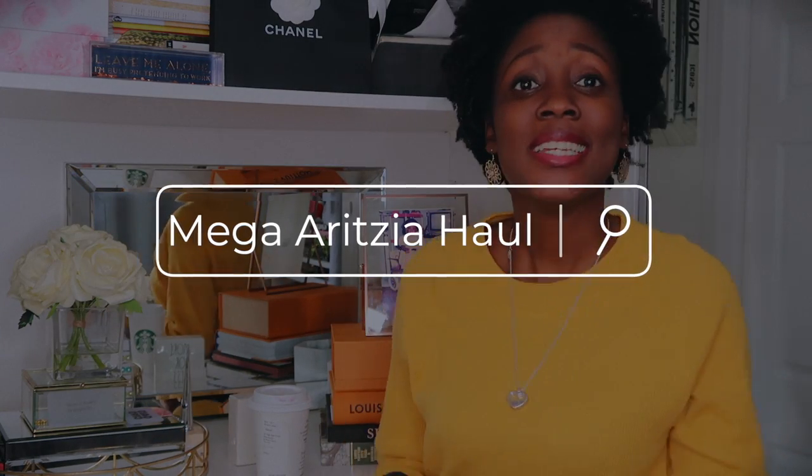Hello everyone and welcome to my channel. My name is Wendy if you're new here. Thank you for watching. Today I'm going to do a mega Aritzia haul with a mini Zara haul.